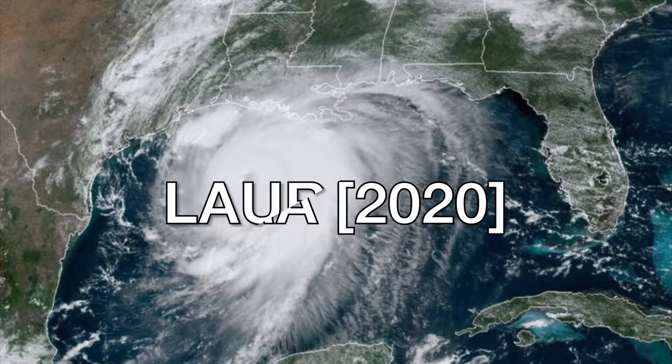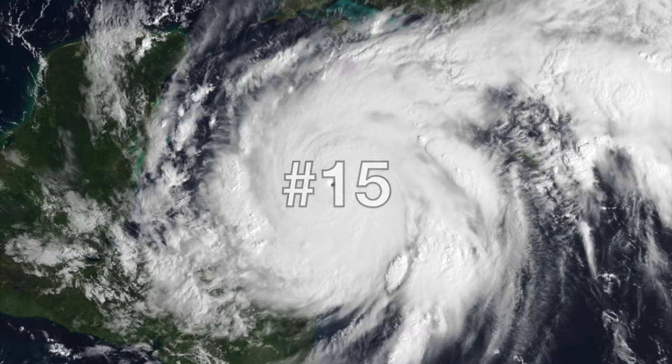Number 16: Laura in 2020, with 47 deaths and $19 billion in damages — just last year. Number 15: Wilma, 2005, with 23 deaths and $21 billion in damages. That one impacted South Florida. We had moved by mid-2005, but friends and family were still there and they were impacted, so we were still getting phone calls asking what was happening.